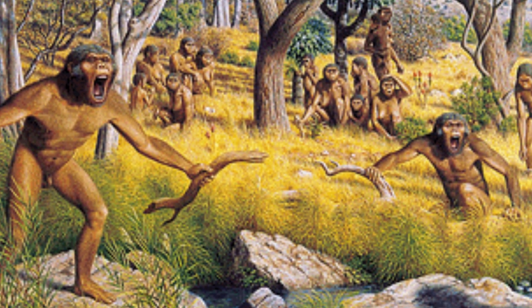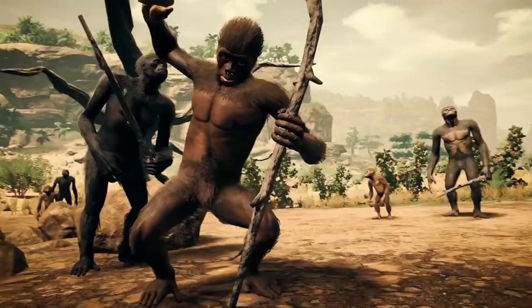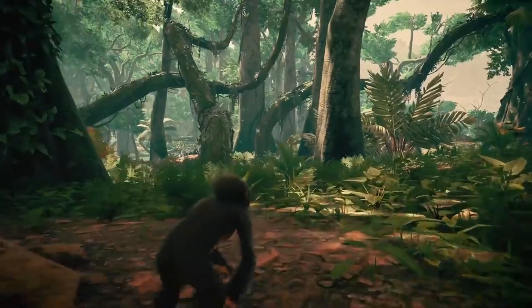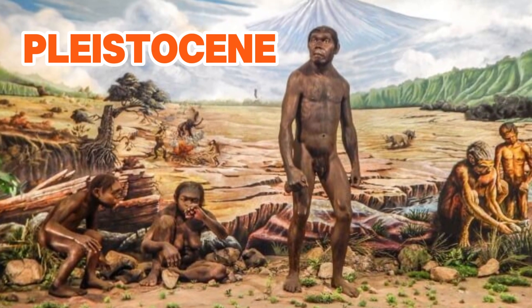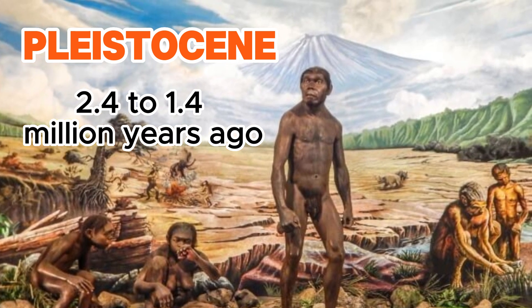Its name, meaning 'handyman,' was given due to its ability to create stone tools, representing an important evolutionary step from earlier hominins. Homo habilis existed during the Pleistocene, approximately from 2.4 to 1.4 million years ago.